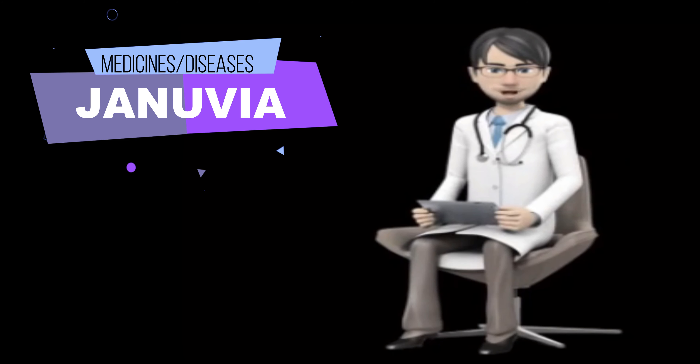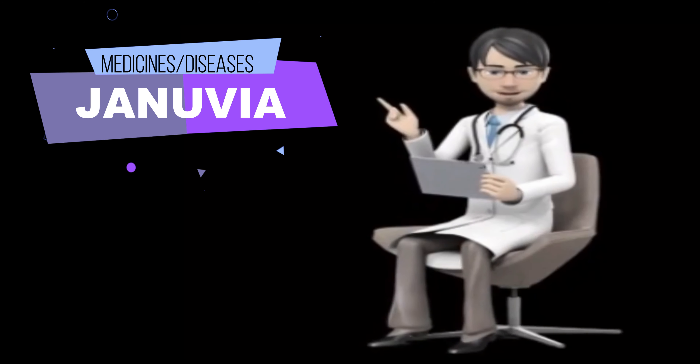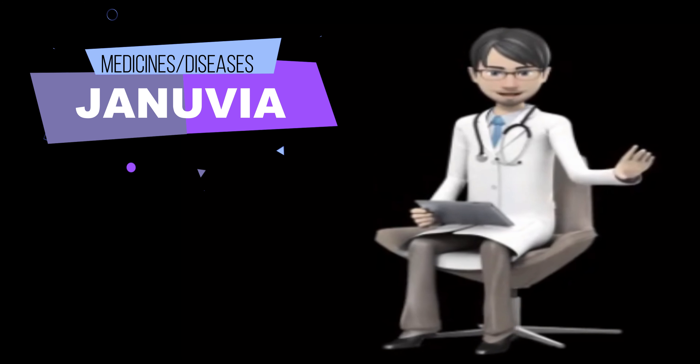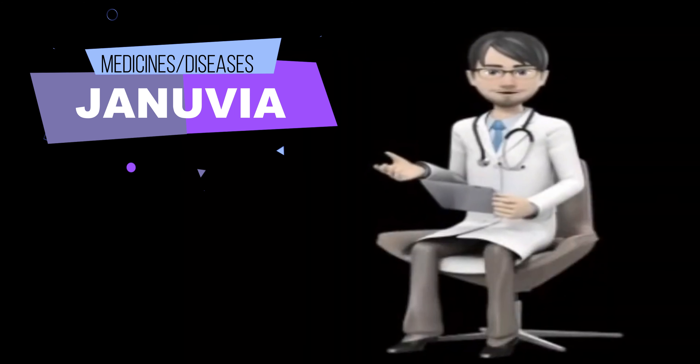Genuvia is not used to treat type 1 diabetes, a condition in which the body does not produce insulin and therefore cannot control the amount of sugar in the blood. Over time, people who have diabetes and high blood sugar can develop serious or life-threatening complications, including heart disease, stroke, kidney problems, nerve damage, and eye problems.